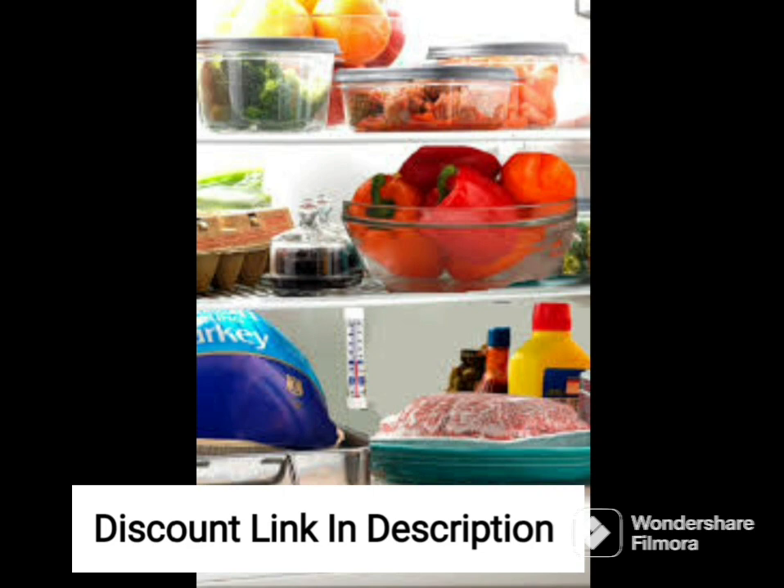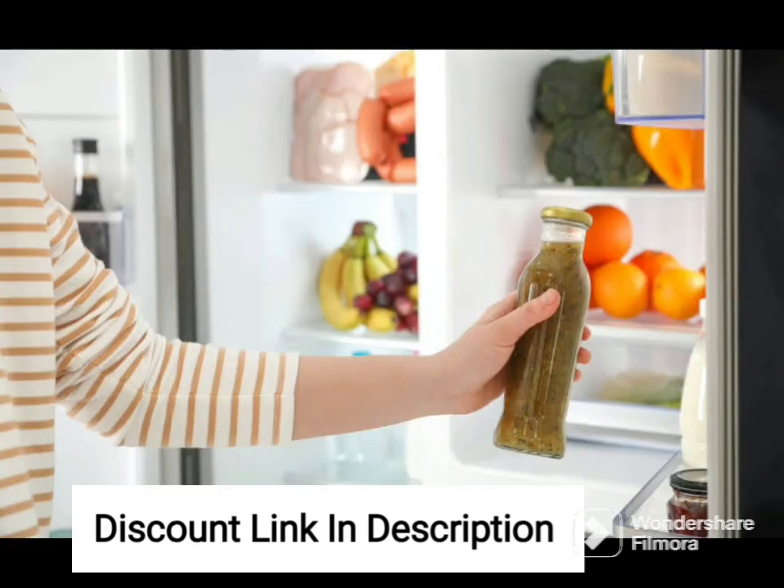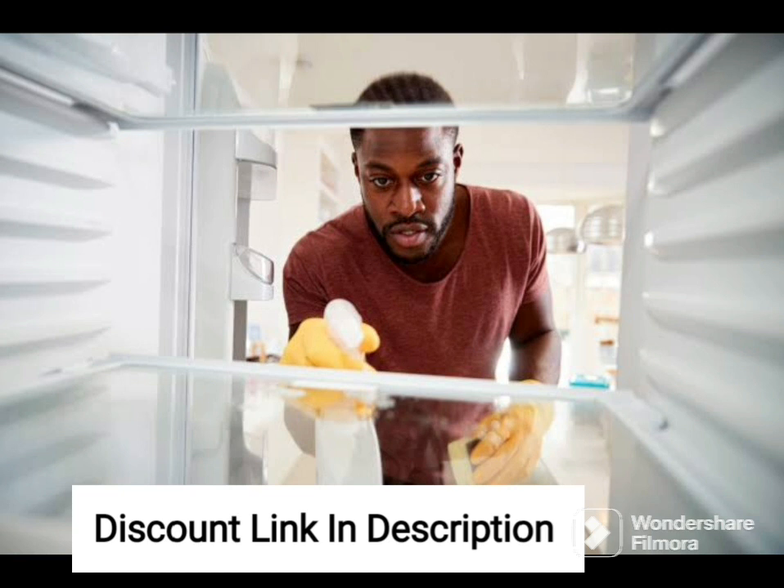In terms of storage space, the refrigerator has ample room to store all your groceries and food items. The fridge comes with a large vegetable crisper, ensuring your fruits and vegetables stay fresh for longer, while the dairy and condiment tray keeps your dairy products and spreads organized and easily accessible. The fridge also has a large bottle rack that can hold up to four 2-liter bottles.